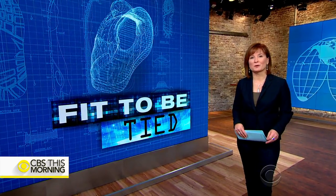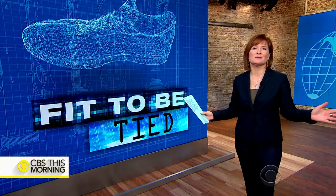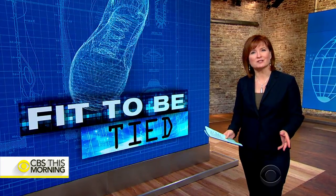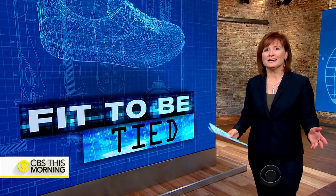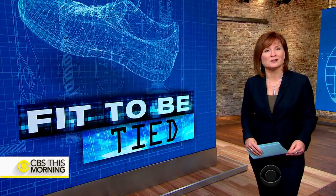We've all walked into the sporting goods store and seen that massive wall of shoes. Consumers are faced with seemingly countless choices. We wanted to know: are any of those innovations really helping you to run longer or jump higher? And are those expensive sneakers any better? We went behind the scenes to look for answers.